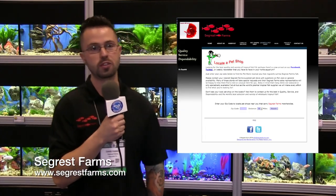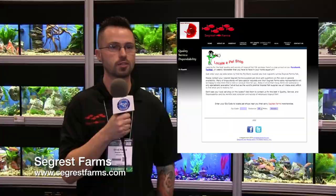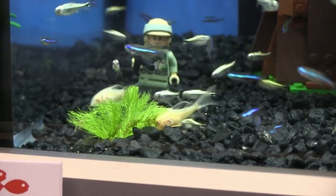Head over to the Seagrist Farms website — they have a store locator feature. You type in your zip code and it pulls up all the local independent stores currently buying from Seagrist Farms. Then just Google the store, see how far away it is, walk in and tell them you saw the video and you want the fish, and have the person at the counter give Seagrist Farms a call.